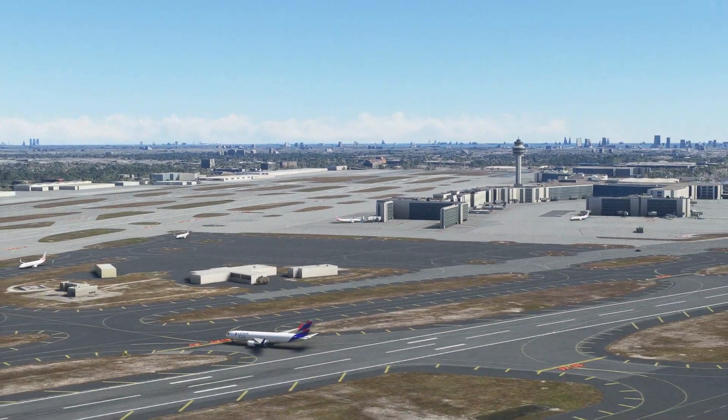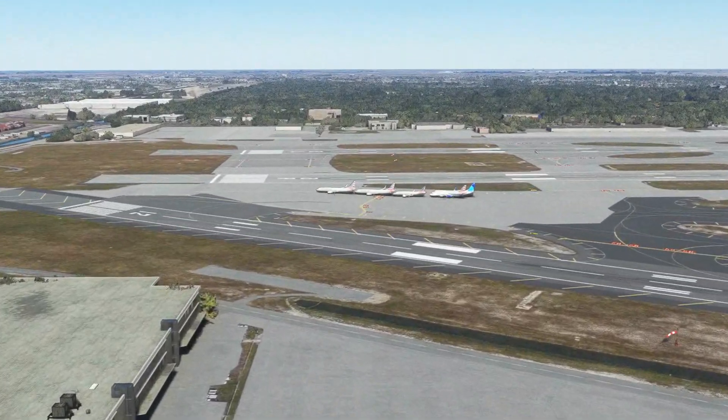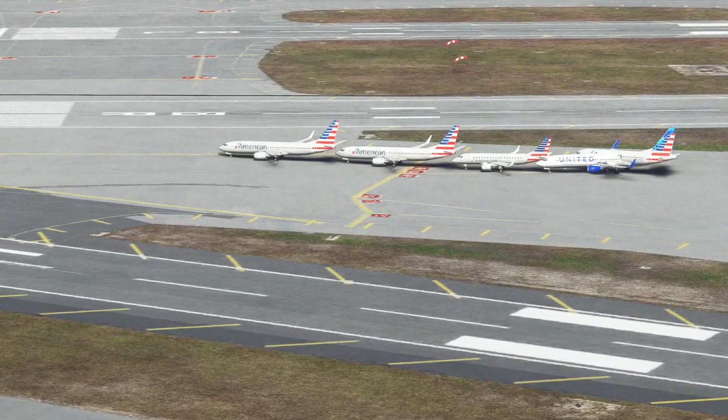I think I saw maybe a Spirit Airlines on the other side earlier. Now we have a United plane.